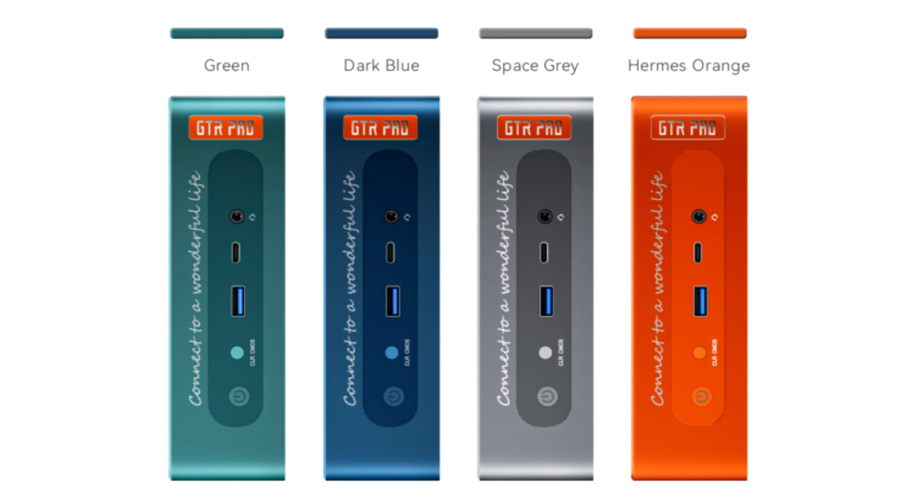A rich color palette and compact size will allow you to choose a device to suit your taste. Not forgotten is one of the features of the GT-R series: the fingerprint scanner.